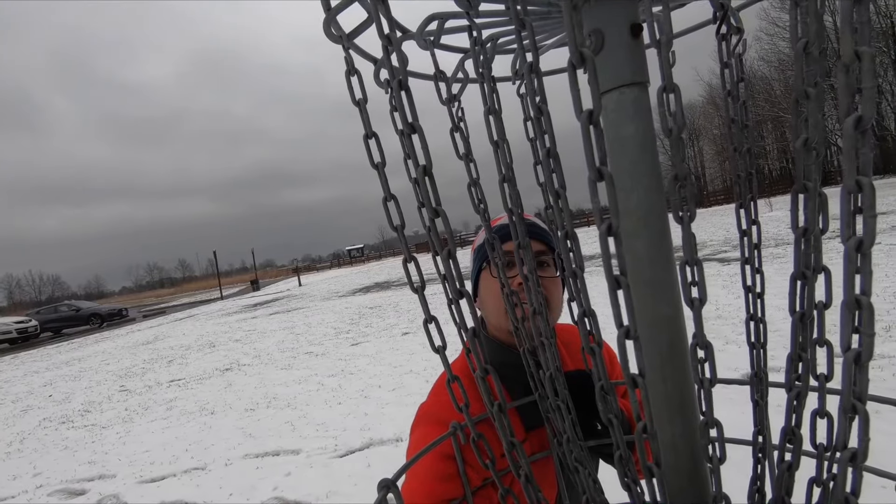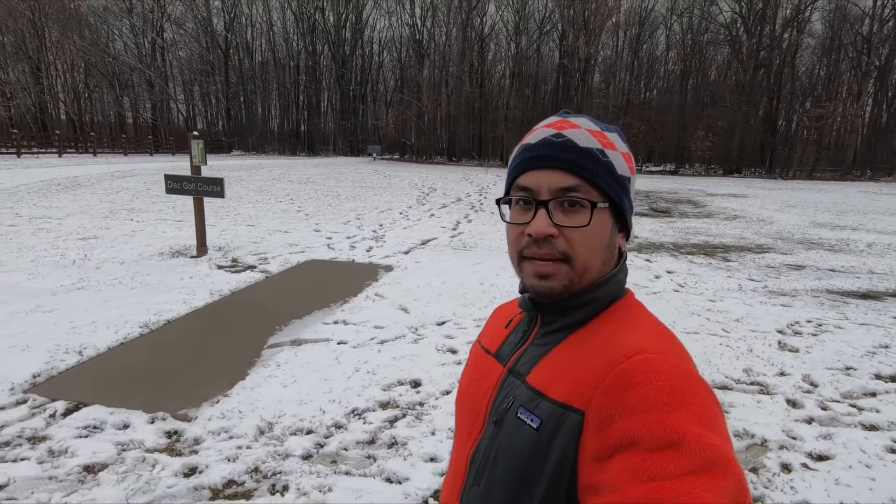This park also has an 18-hole disc golf course, with cement throwing pads so your shoes don't get dirty. There's also a dog park, and there have been a lot of people with their pets here — I guess they don't mind the cold. And there's also a natural play area, though they didn't say it's only for kids.